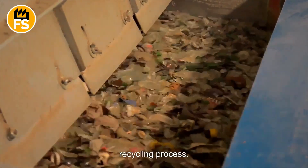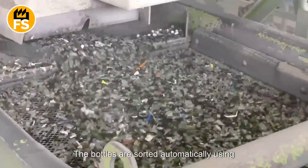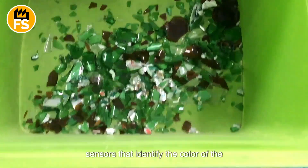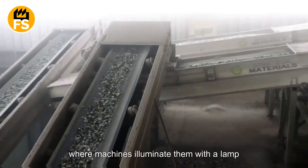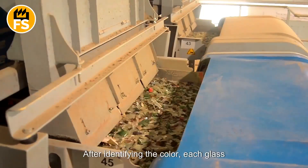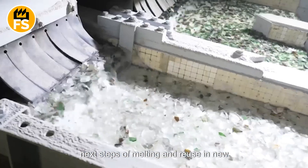Sorting glass by color is extremely important because different glass colors are used for different products, and mixing them can reduce the quality of new items. The bottles are sorted automatically using special optical scanners that detect the glass color and sort them into clear, green, and brown categories. These sorting machines are equipped with sensors that identify the color using light sensors. Whole bottles or glass fragments move along a conveyor belt, where machines illuminate them with a lamp or laser. The reflected light is analyzed, and each glass piece is directed to the appropriate section through a stream of air or mechanically removed from the conveyor.